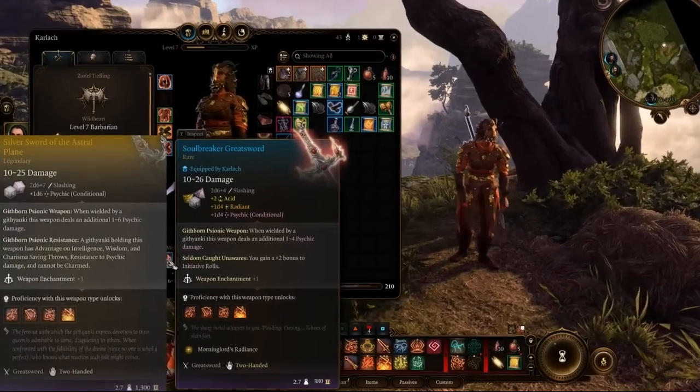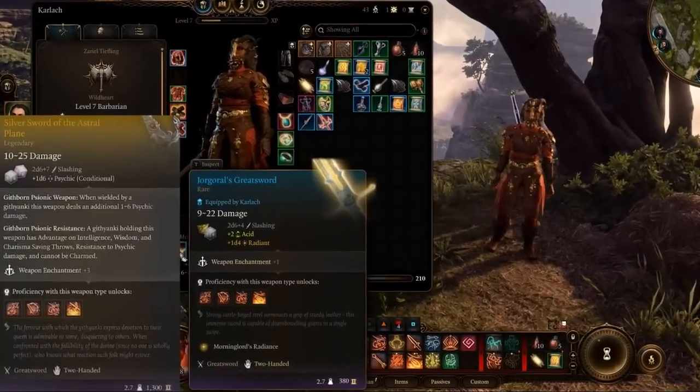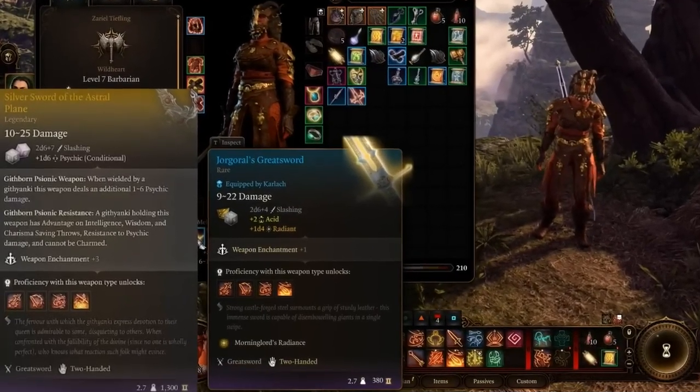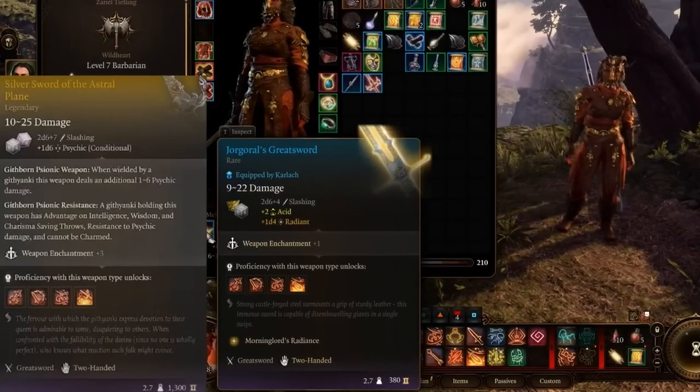Silver Sword of the Astral Plane: This yellow item is overpowered and only drops with a 9% chance from the Dragonrider. However, broken items are not immersive, so I won't recommend them.